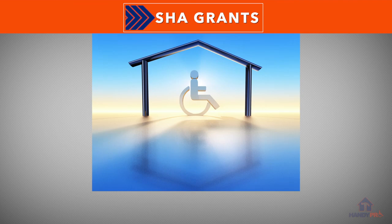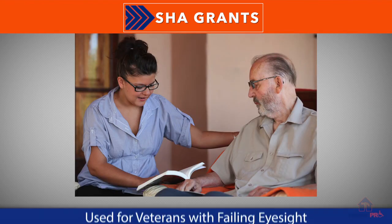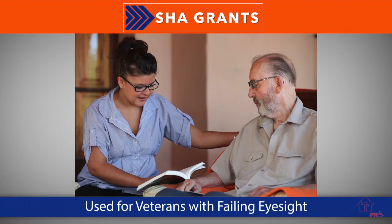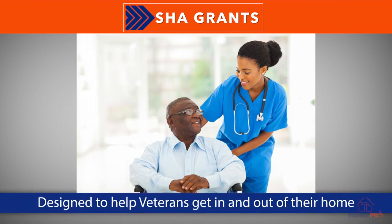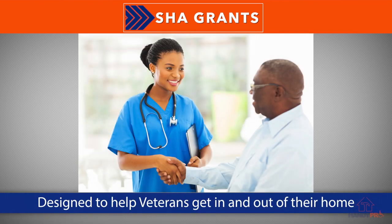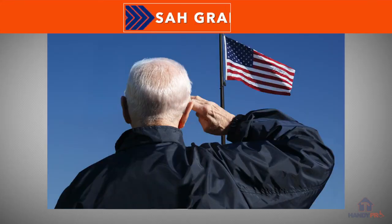They have another grant called an SHA grant — that's a Special Housing Adaptation grant. It's usually used for veterans whose sight is failing to one extent or another. It's a smaller grant, and it's for basic things such as to help them get in and out of their house safely. If they're walking out on their deck, they have a handrail that they can feel so they know where they're at in case their sight is failing.